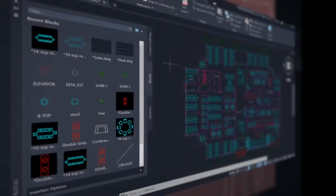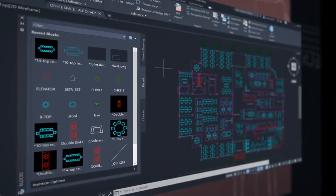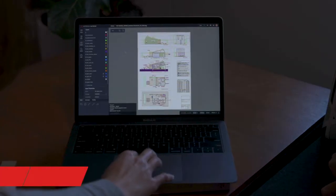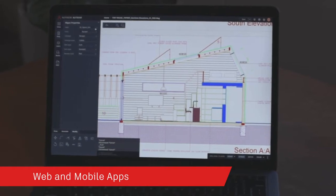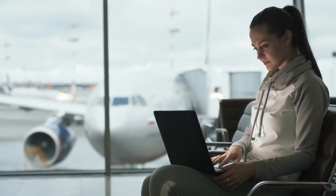We're excited to share with you some of the latest innovations that have been designed based on your direct input to help you do more, no matter where you work. When you subscribe to AutoCAD LT, not only do you get the newest software with powerful performance updates, you can access AutoCAD on virtually any device with our state-of-the-art AutoCAD web and mobile apps to view and edit your drawings in real time, in the field, and on the go.